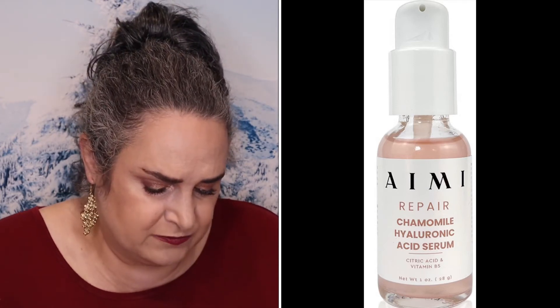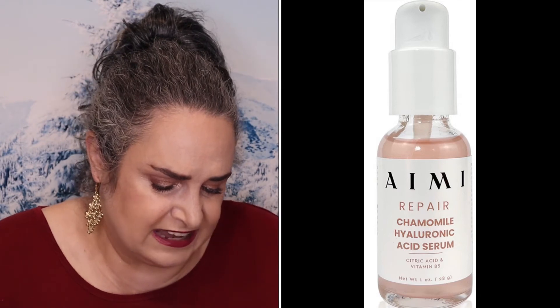Almi Skin Repair Chamomile Hyaluronic Acid Serum retails for $68. This serum firms skin and hydrates with hyaluronic acid, niacinamide, and vitamin C.